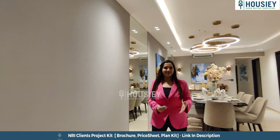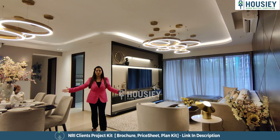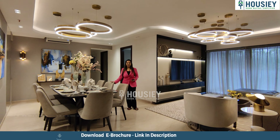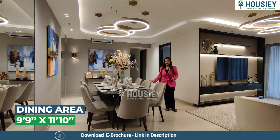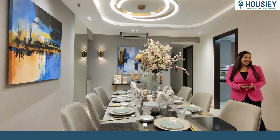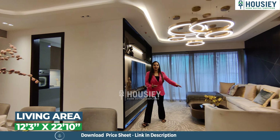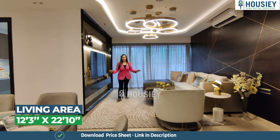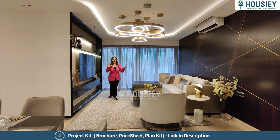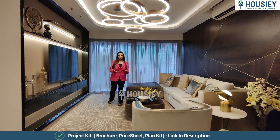This is a nice big spacious living area. The dining area can accommodate a nice eight-seater dining table very beautifully. This is the seating area — a huge, spacious living room, very elegant, and this is how you can design your dream home.